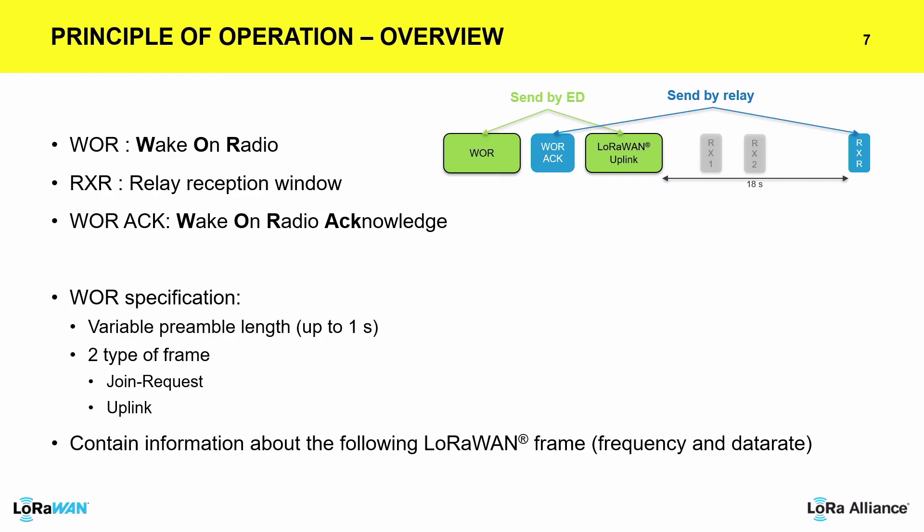We also see here an additional listening window in which an acknowledgement can be sent from the relay to the device to confirm that it can go ahead and send the rest of the packet. This can also be optimized for the end device in terms of power consumption, because if the acknowledgement is not received, the device just stops transmitting and looks for another relay or changes its connectivity mode.